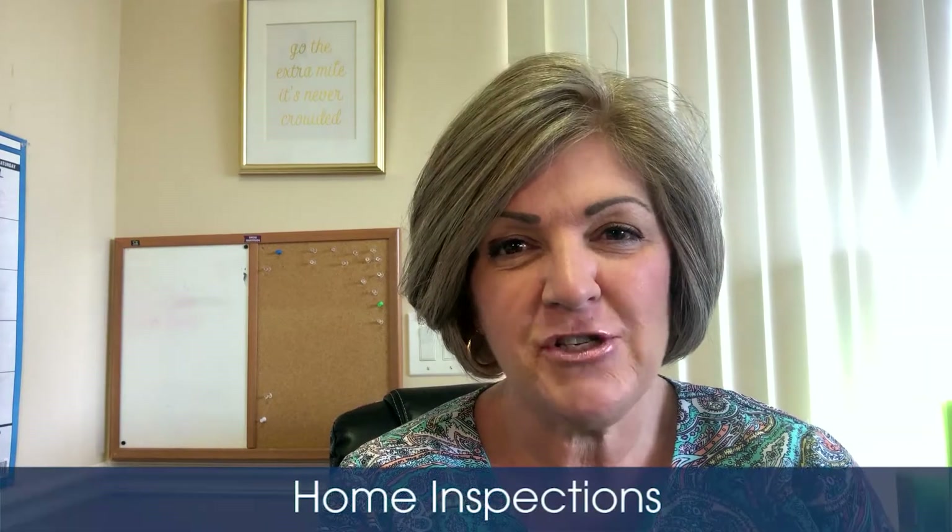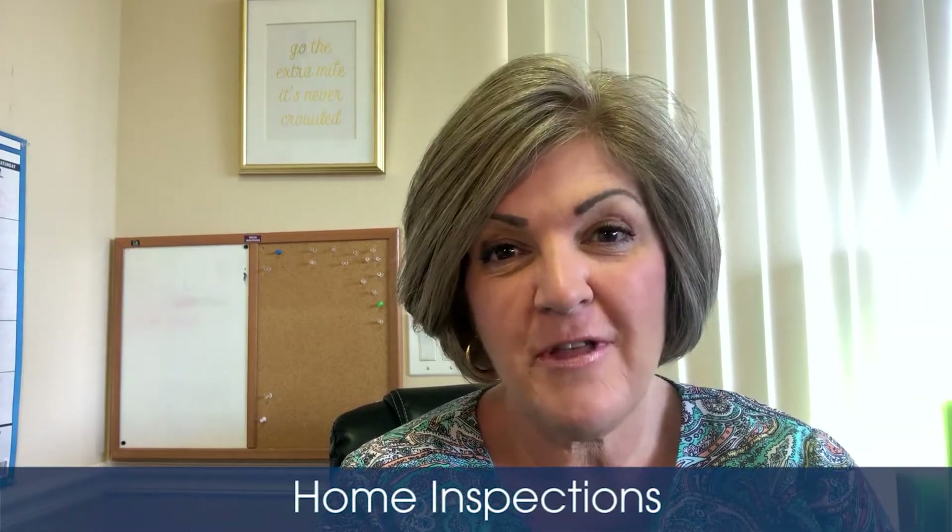Hey everyone, it's Kelly Fisher, your local real estate agent here at Treasure Co Sotheby's International Realty in Vero Beach, Florida. Thanks for coming back to my video blog today. Today's topic is home inspections. We all know that the majority of people who buy homes do get a professional home inspection to check out the house, so here's the thing I wanted to discuss today, which is a little bit unusual.